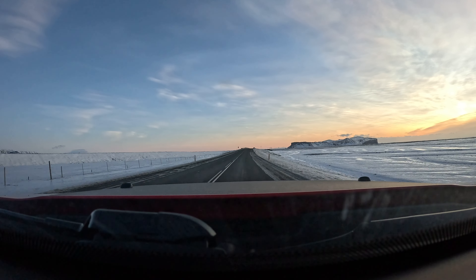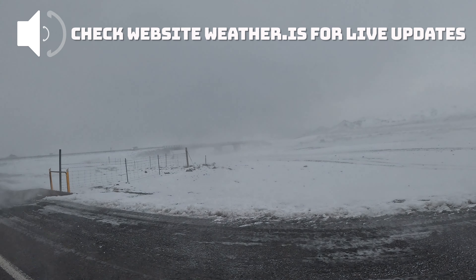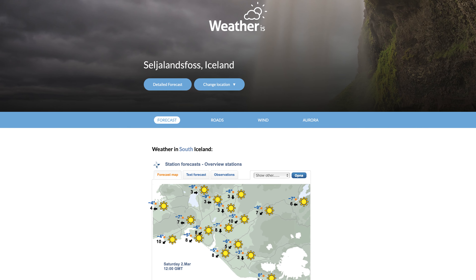Weather: Iceland's weather can be unpredictable and can change very rapidly. Be prepared for rain, snow, high winds and fog all within an hour, especially if you are travelling in the winter months. Check the weather forecast regularly at weather.is and adjust your plans accordingly.